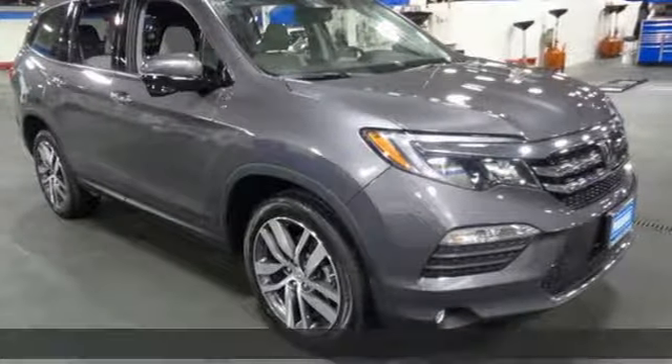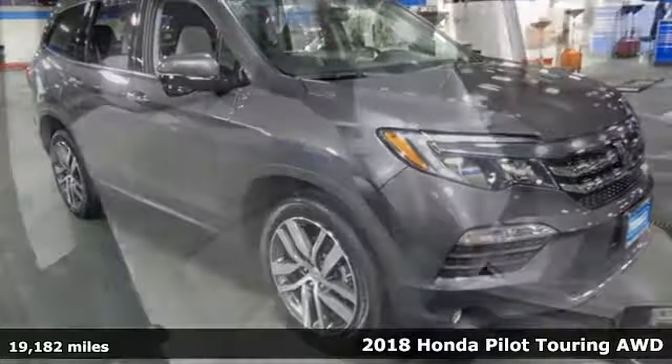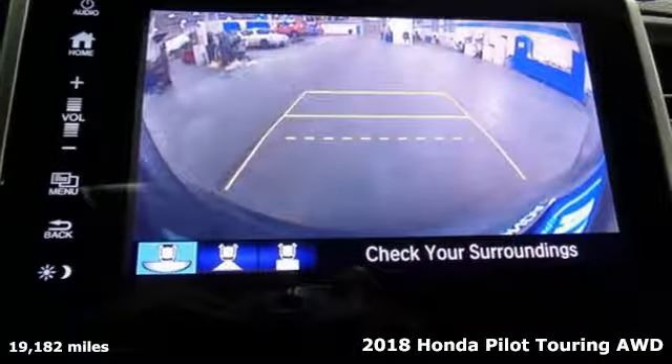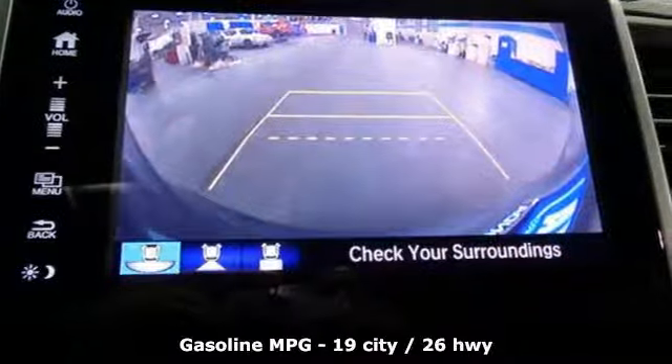It's a 2018 Honda Pilot. Style runs in the family, and watch the family run to pile into this roomy Pilot. And with features like these, every drive is a pleasure.